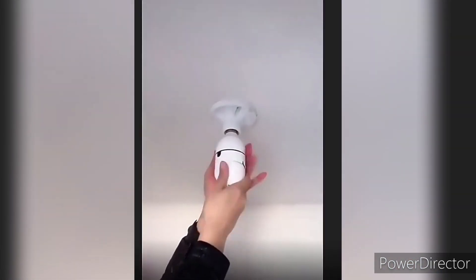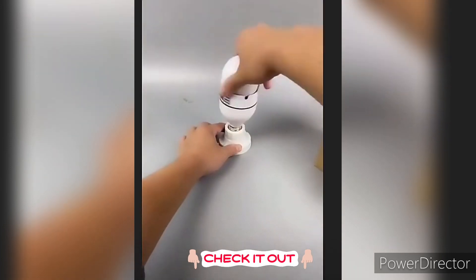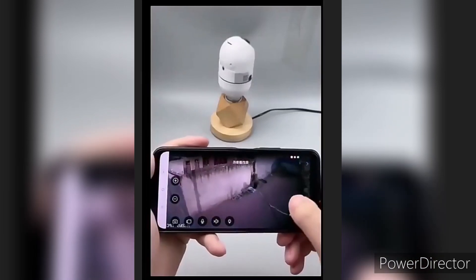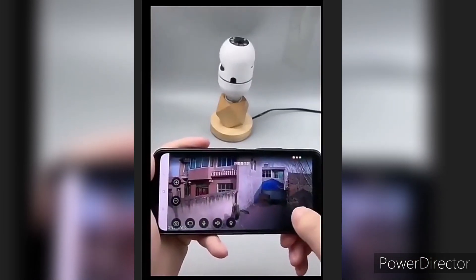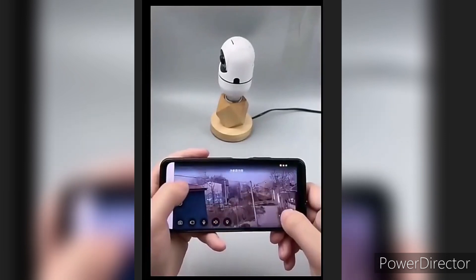Protect your home or office with Wi-Fi smart security cameras from AliExpress. These affordable feature-packed cameras offer peace of mind with motion detection, night vision and mobile app control.